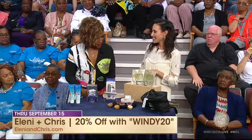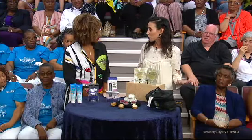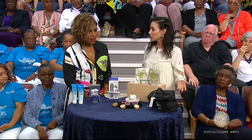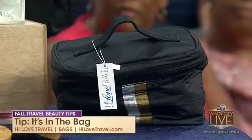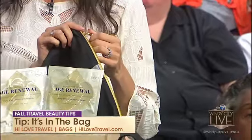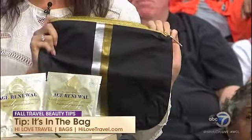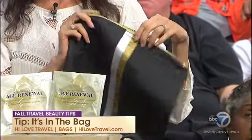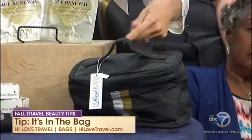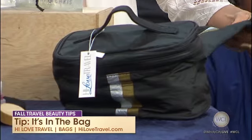My next tip is that it's in the bag. It's not just the products you're bringing — it's how you're packing and what you're putting them in. High Love Travel is a Chicago-based company with stylish and functional travel bags. They're lightweight, splash-friendly, and made from mostly recycled materials. They're easy to wipe clean if anything breaks. This is their medium pack — great not only for makeup but also for a sweaty t-shirt or a wet bathing suit. They also have their stand-up travel pack, which is great for cosmetics. So much versatility, and I love that it's a Chicago company so you can support local.